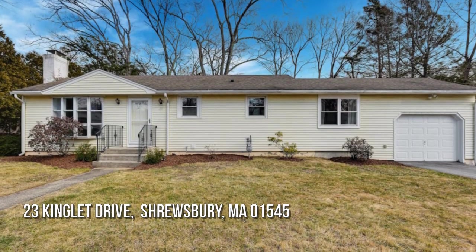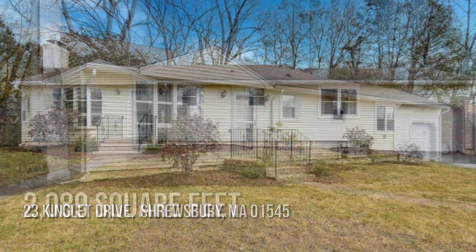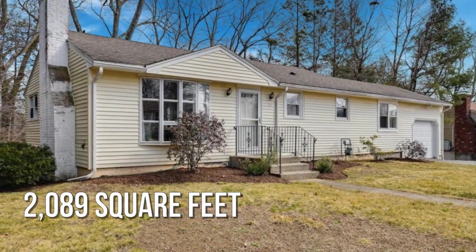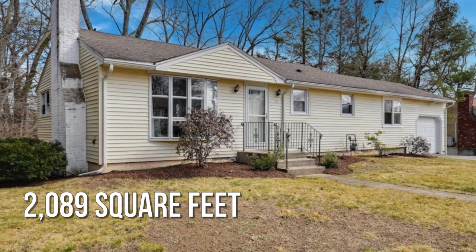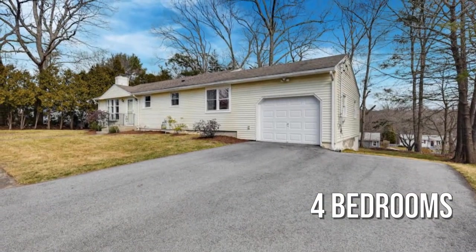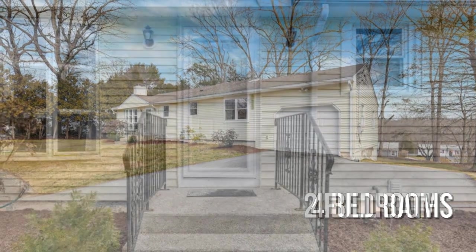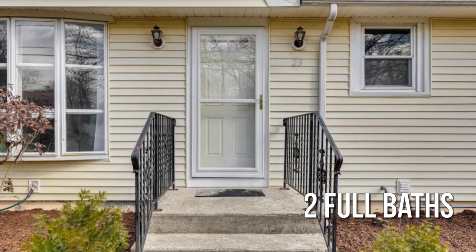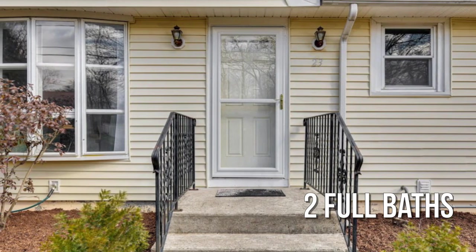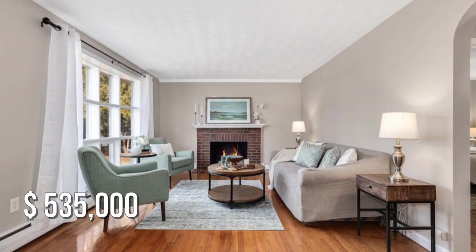Looking for that one-of-a-kind property? This charming property offers over 2,000 square feet of living space, featuring four bedrooms and two full bathrooms. This property is currently listed for under $550,000.